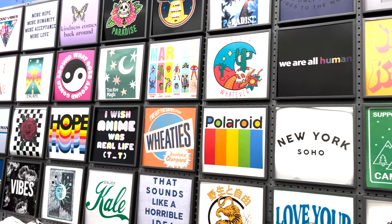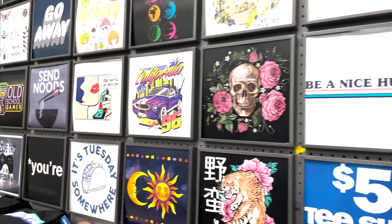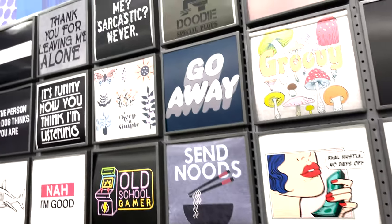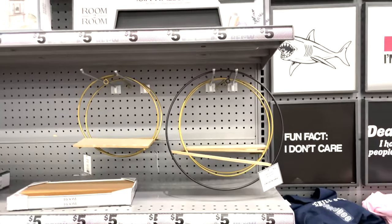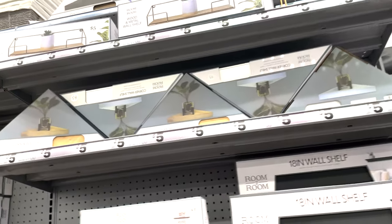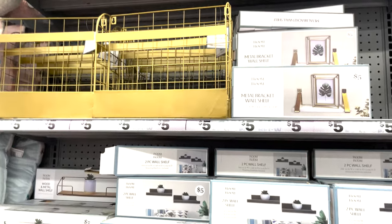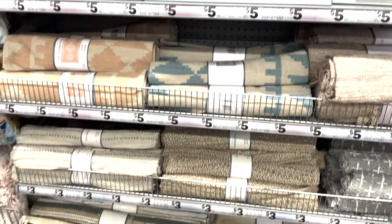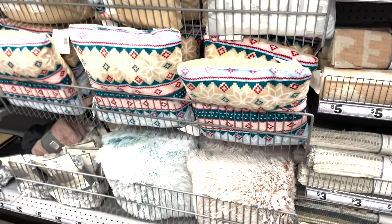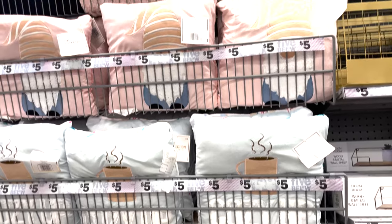They have graphic tees — so many to choose from, with both a kids section and adult section. They're five dollars — you cannot find a cheaper graphic tee anywhere. Even Walmart starts at eight dollars and Target is like thirteen dollars. There's a shirt for everyone, and they're good quality, thick cotton, so they're going to last a while.